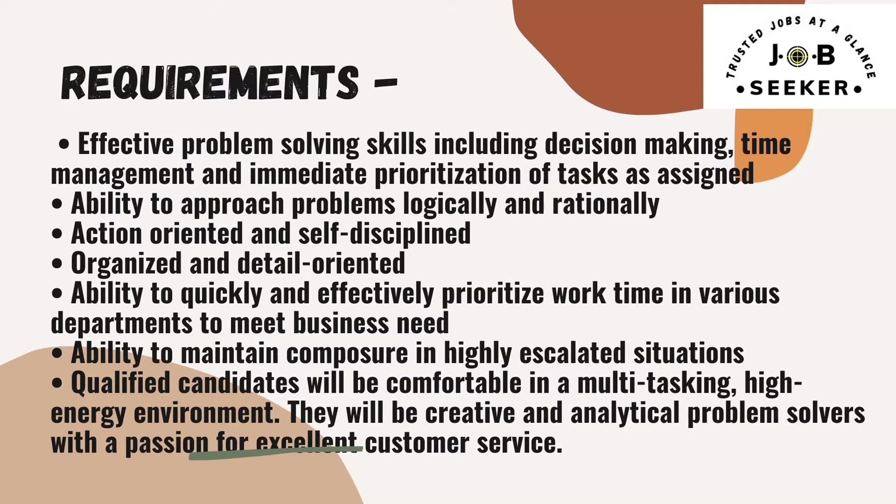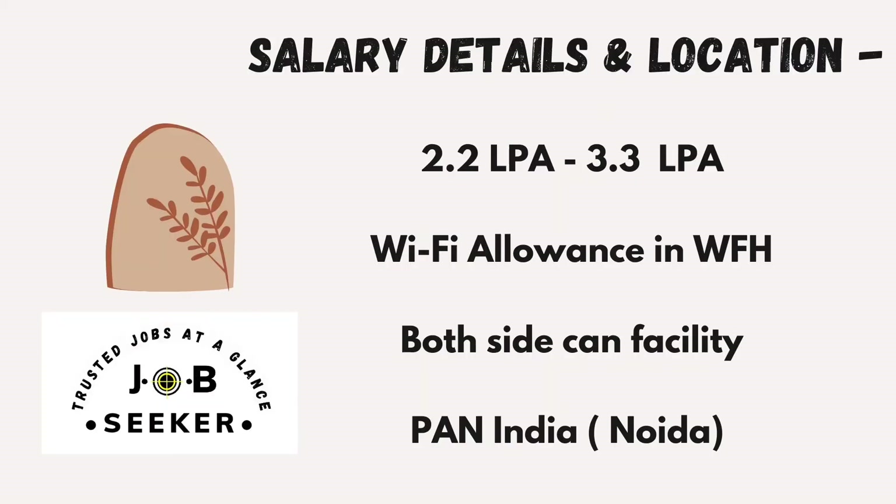The requirements — what the company expects from you — include effective problem-solving skills such as decision making, time management, and prioritization of tasks. Ability to approach problems logically and rationally, action-oriented and self-disciplined, organized and detail-oriented. Ability to prioritize work across various departments to meet business needs, and ability to maintain composure in highly escalated situations. Qualified candidates should be comfortable in a multitasking, high-energy environment, and be creative and analytical problem solvers with a passion for excellent customer service.